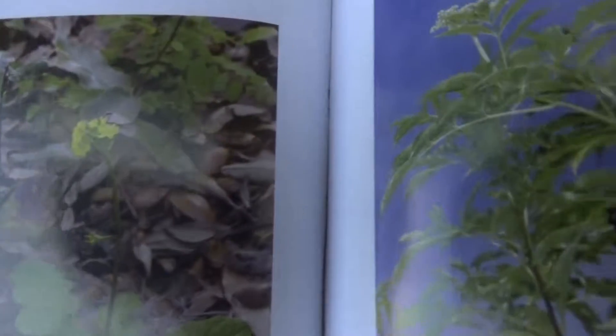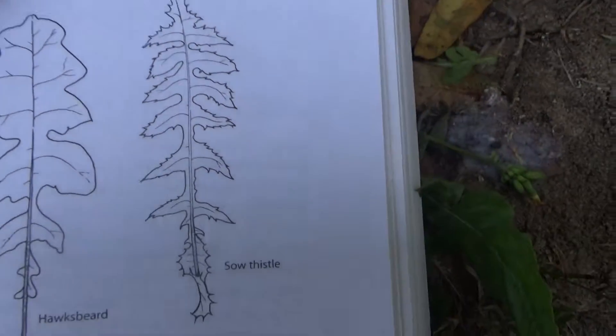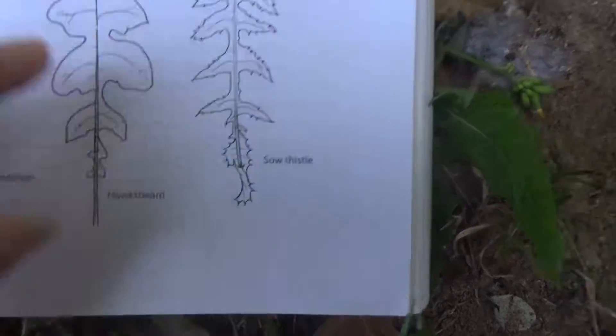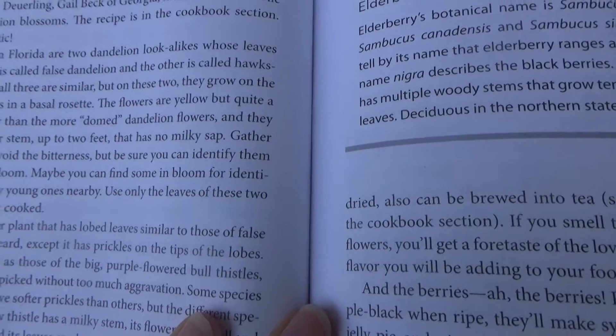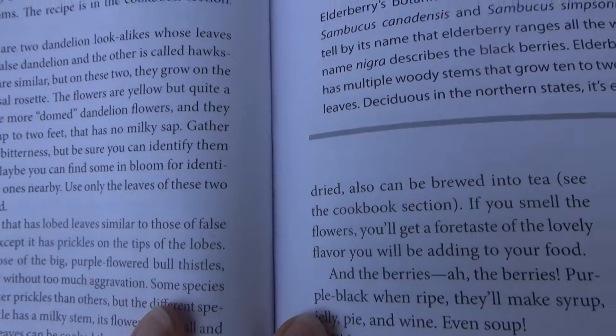See here — here are the little flowers and this is the leaf of hogsbeard. This book says that the leaves — okay, more common in Florida are two dandelions.